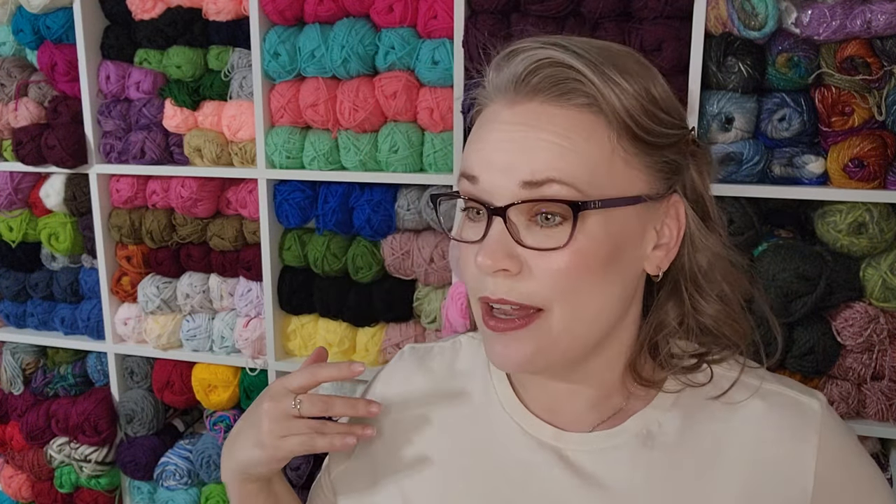I'm probably going to say this in every video I film today. I am filming three or four videos today. I have no idea what order they're going to go up in or how to plan for these to be going out, because I'm trying to film what I have ready to film and what I need out of my dining room area.